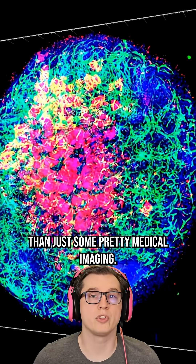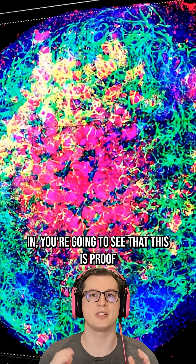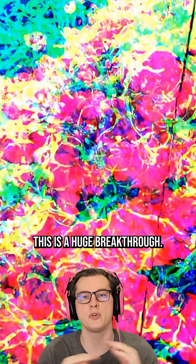The video you're looking at is a lot more than just some pretty medical imaging. Rather, as we zoom in, you're going to see that this is proof that scientists have been able to create organoids that grow their own blood vessels. This is a huge breakthrough.